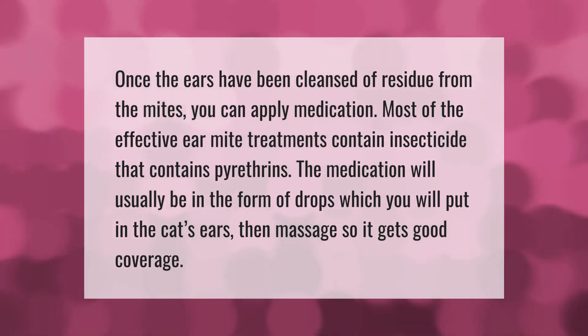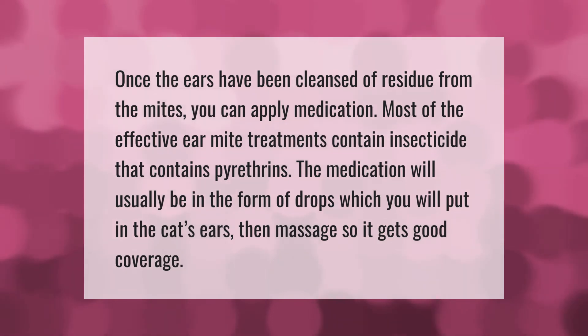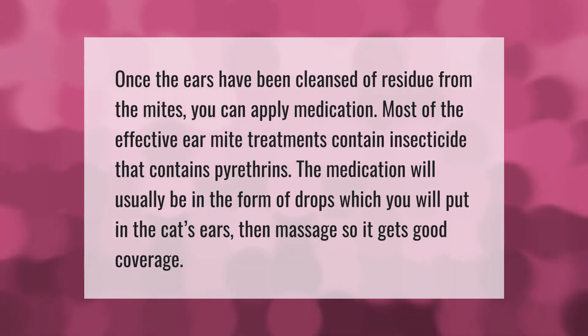Once the ears have been cleansed of residue from the mites, you can apply medication. Most effective ear mite treatments contain an insecticide with pyrethrins. The medication will usually be in the form of drops, which you put in the cat's ears and then massage so it gets good coverage.